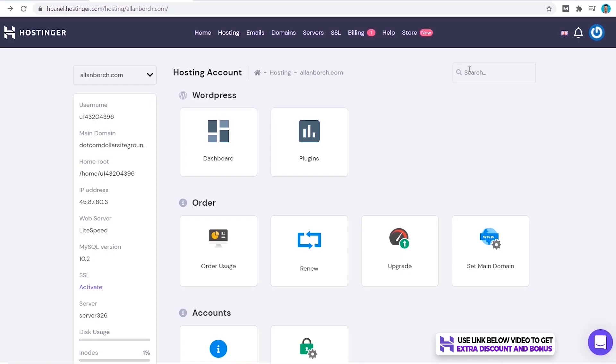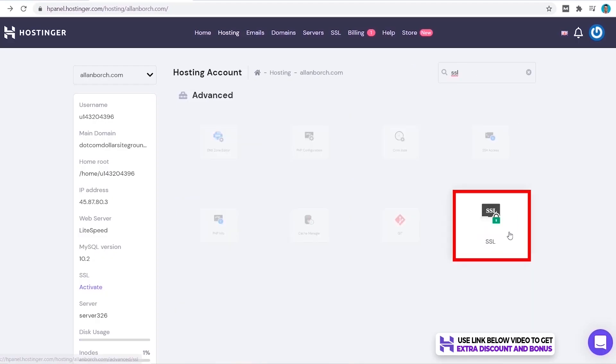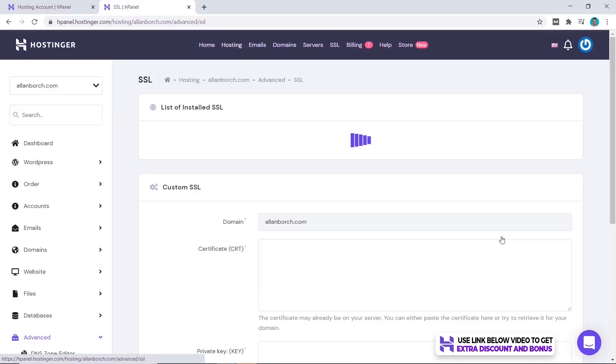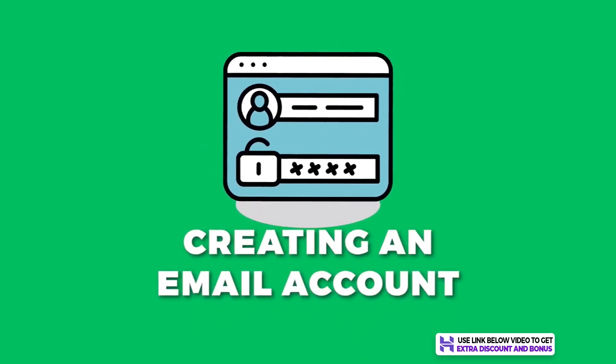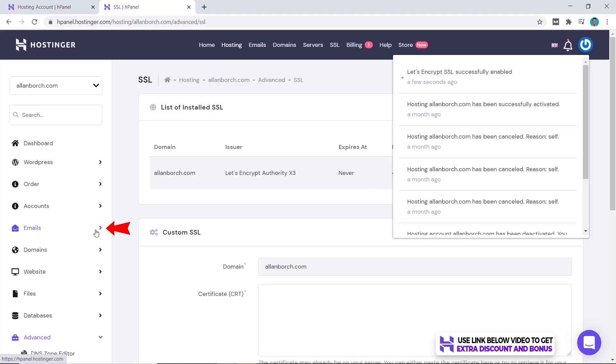What about installing an SSL certificate? If you click on the search button and type in SSL, you'll come down and click on the SSL button, then click on Install — and that's it, all done with one click of a button. Very simple.